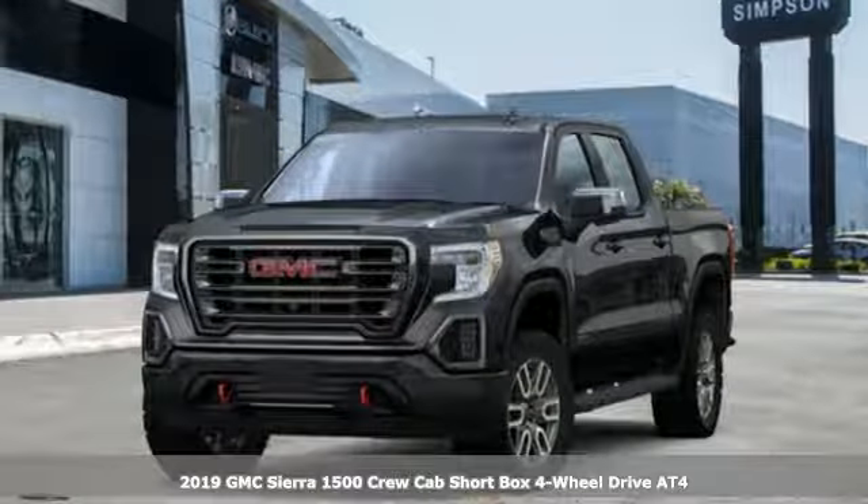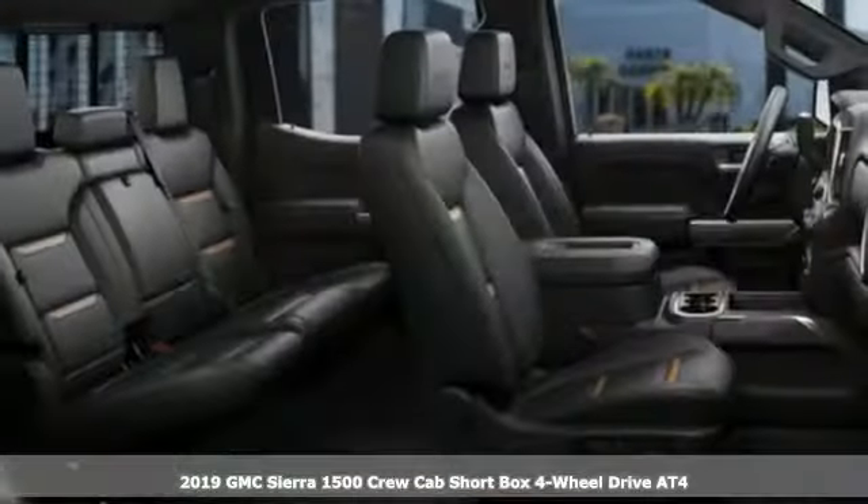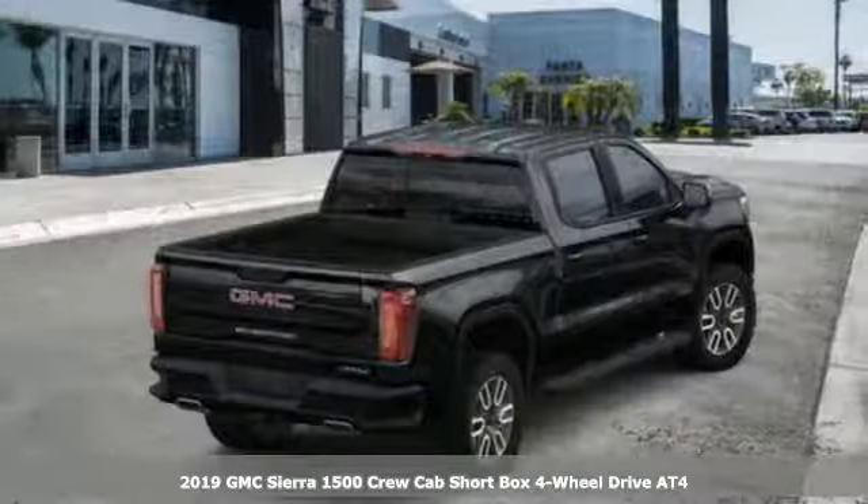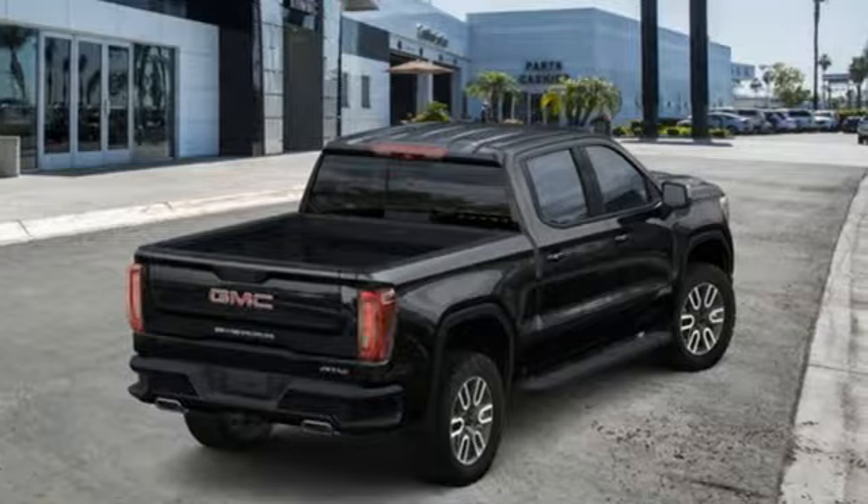It's a new 2019 GMC Sierra 1500. GMC, professional grade vehicles suited to fit your needs. It boasts an impressive list of features like these.